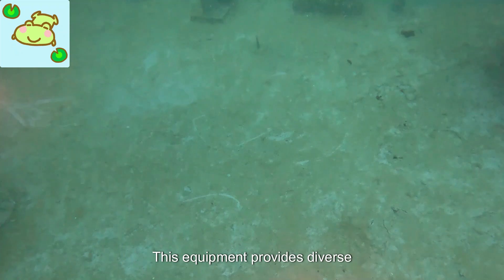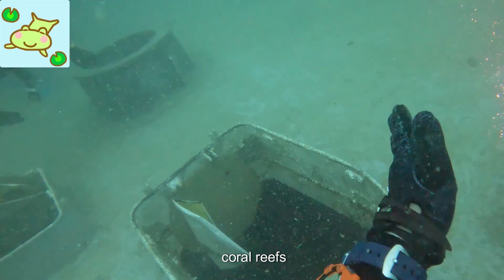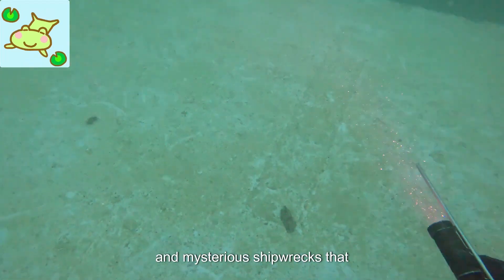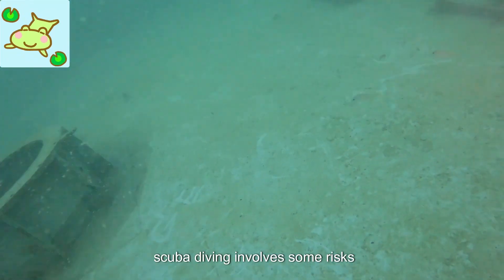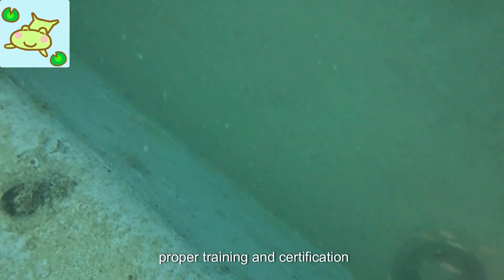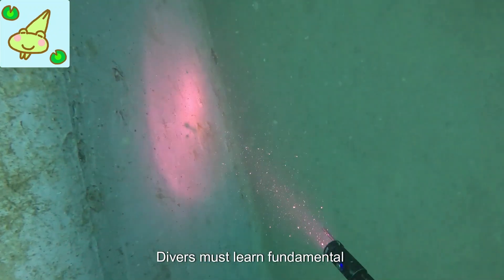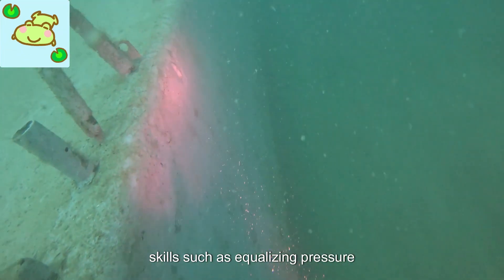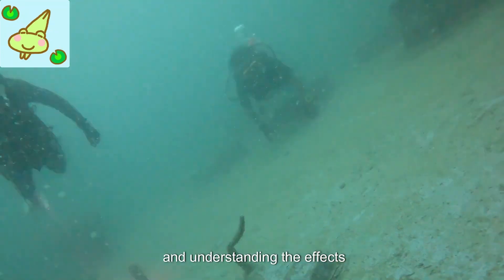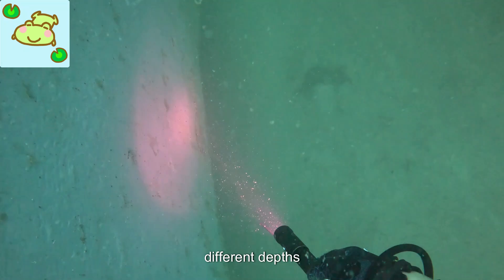This equipment provides divers with the freedom to explore unique marine life, vibrant coral reefs, and mysterious shipwrecks that lie beneath the surface. However, scuba diving involves some risks, and it is essential to undergo proper training and certification. Divers must learn fundamental skills such as equalizing pressure in their ears, controlling buoyancy, and understanding the effects of nitrogen on their body at different depths.